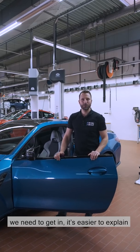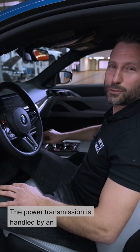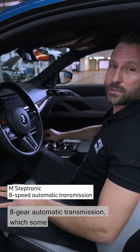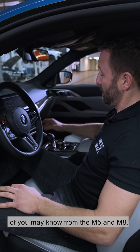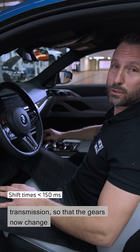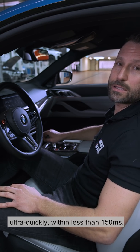Let's go on to the transmission. For that, we need to get in — it's easier to explain from inside the car. The power transmission is handled by an eight-gear automatic gearbox, which some of you may know from the M5 and M8. We've gone back to stretch to set up the transmission so that the gears now change ultra-quickly, in under 150 milliseconds.